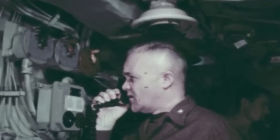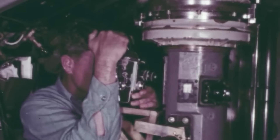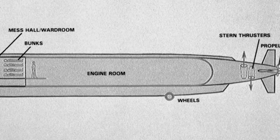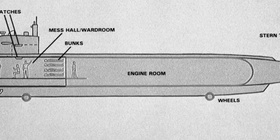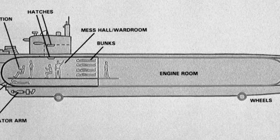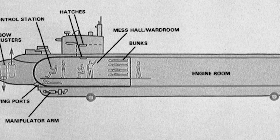Admiral Rickover was famously exacting when it came to guaranteeing the best performance possible from the components and the outer hull, and he insisted on having the most perfectly round pressure hull possible. As such, the 12.5-foot diameter hull was only allowed to be out of round by one-sixteenth of an inch, giving the NR-1 the most perfect pressure hull of any submarine in the world at the time she was built.